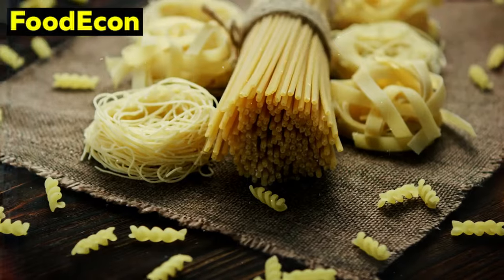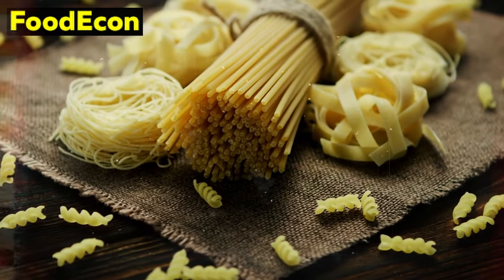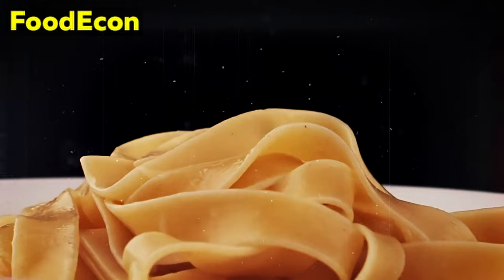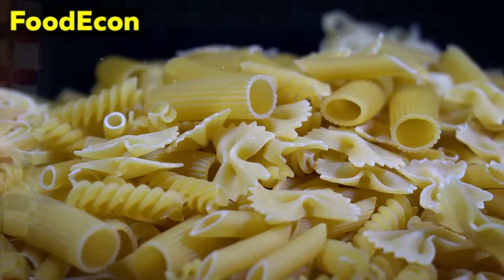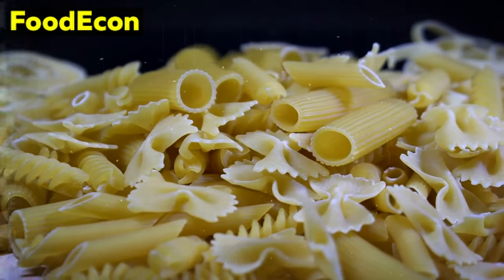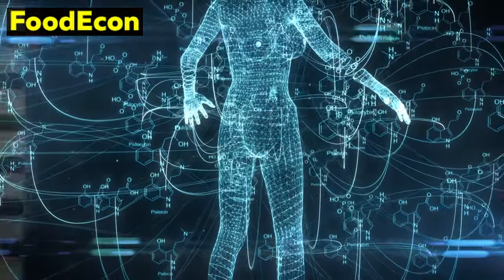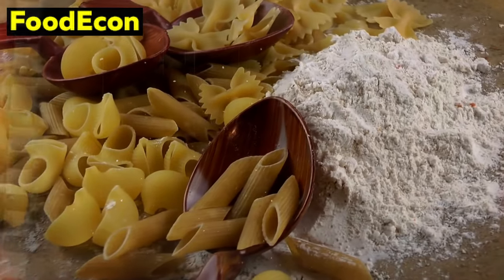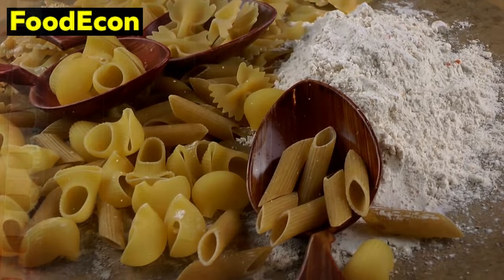Number 4: Pasta. Pasta, a ubiquitous pantry item, offers more than just a convenient and versatile base for meals — it's a valuable addition to your emergency food stockpile for several compelling reasons. Firstly, pasta serves as an excellent source of complex carbohydrates. These carbohydrates break down slowly in the body, providing a steady release of energy. In emergency situations, maintaining energy levels is crucial, and the sustained energy from pasta can be invaluable.